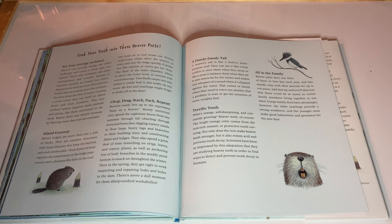Terrific teeth. What's orange, self-sharpening, and constantly growing? Beaver teeth, of course. The bright orange color comes from the iron-rich enamel, or protective tooth covering. Not only does the iron make beaver teeth stronger, but it also resists acid and prevents tooth decay. Scientists have been so impressed by this adaptation that they are studying beaver teeth in order to find ways to detect and prevent tooth decay in humans.